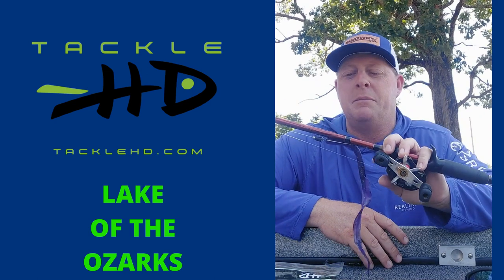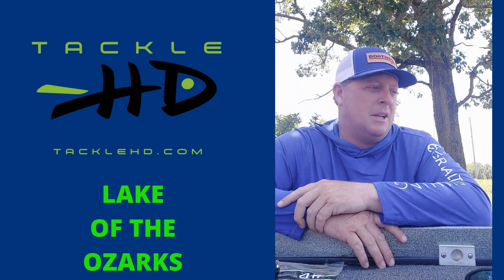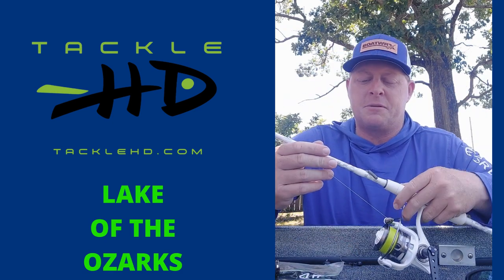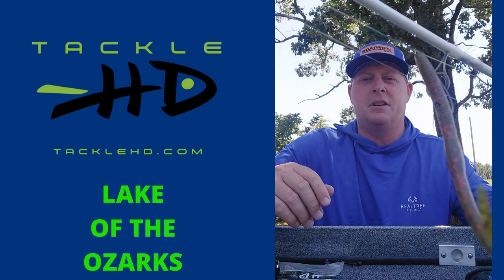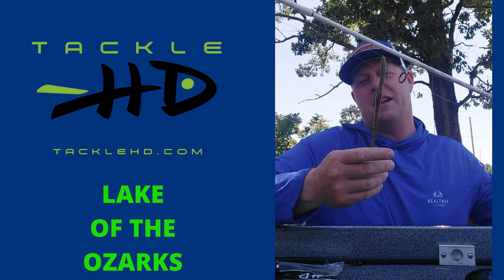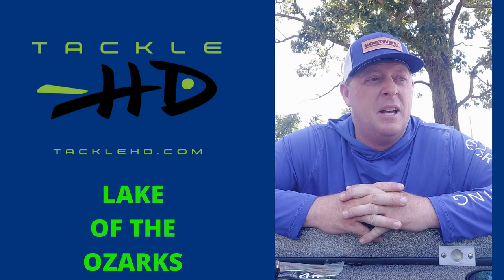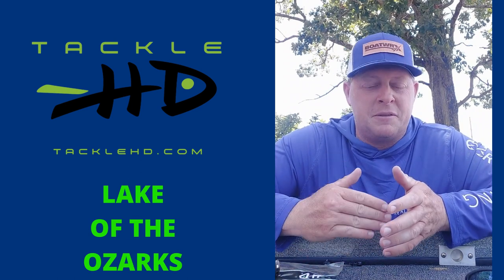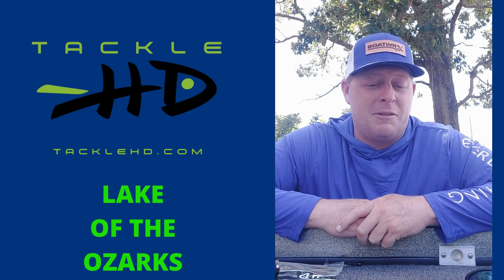I've got 20-pound fluorocarbon and a seven-foot-three medium heavy action rod, throwing a hog monster worm in the Junebug color. I also have a drop shot rigged up on a new Veritas rod — seven-foot medium action, 20-pound braid, and a 10-pound monofilament leader — with a needle worm in a slightly different color. It's an eight-inch worm, long and slender, and it's been working for drop shot fish. A lot of times we'll throw that into an area we already fished with other baits and find ourselves picking off extra fish — sometimes your biggest fish — on that drop shot.